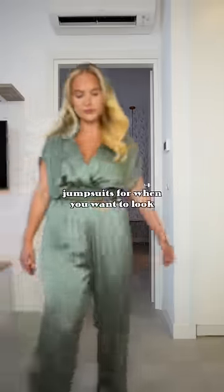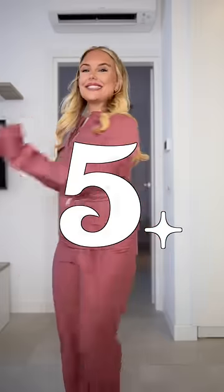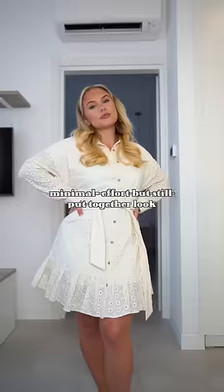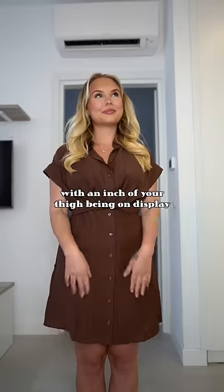Four: jumpsuits for when you want to look put together whilst essentially wearing pyjamas — the ultimate in a rush outfit choice. Finally, dresses, which are another great minimal effort but still put together look, until someone wants to take issue with an inch of your thigh being on display because...